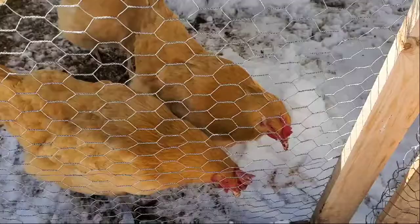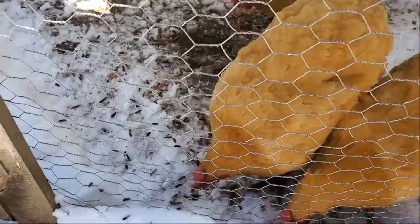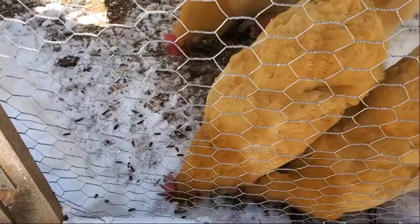You really like the sound of that, huh? You came running to the gate. Eat it. Yummy.